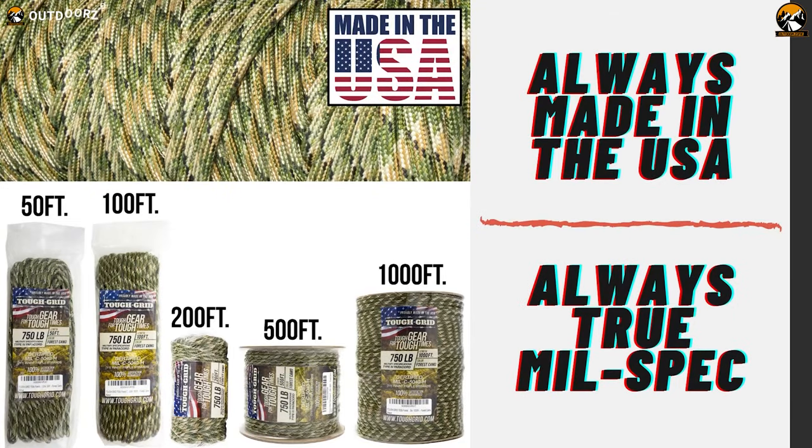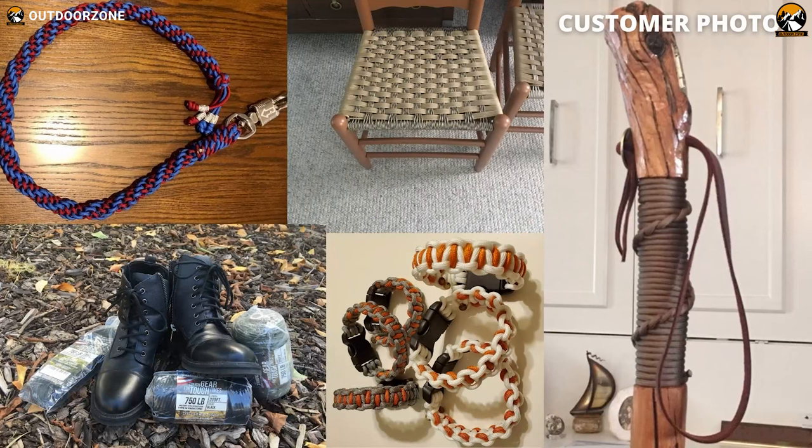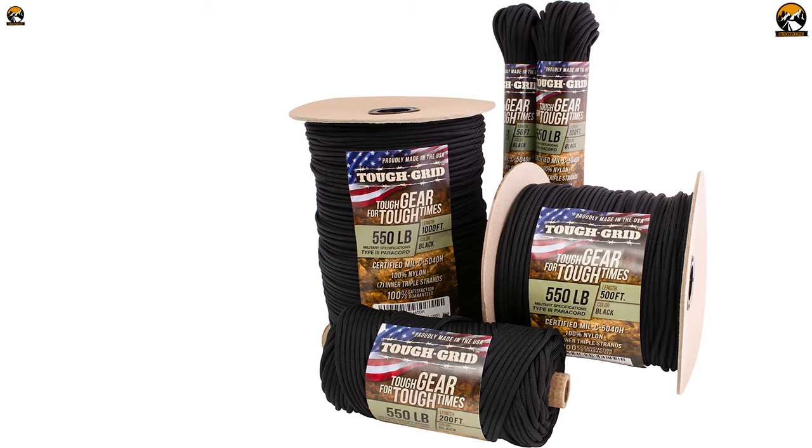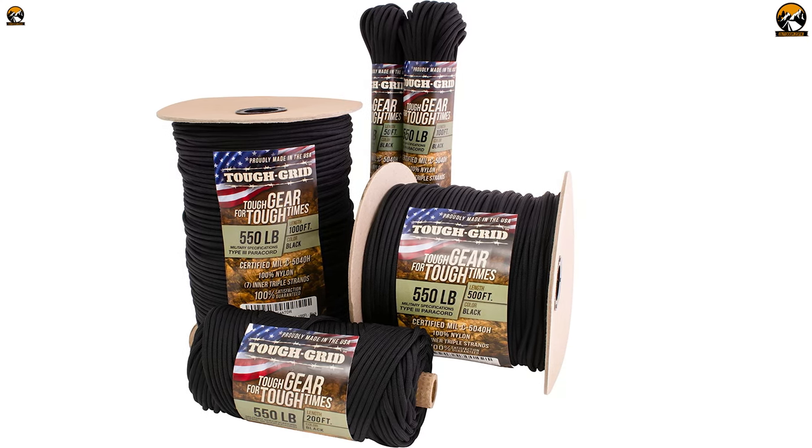The cord is never spliced and is made in the USA with pride and craftsmanship, giving you peace of mind that you're using the toughest cord around. Trusted and recommended by US military veterans, Tough Grid Paracord is the ultimate lifeline for any survival situation.